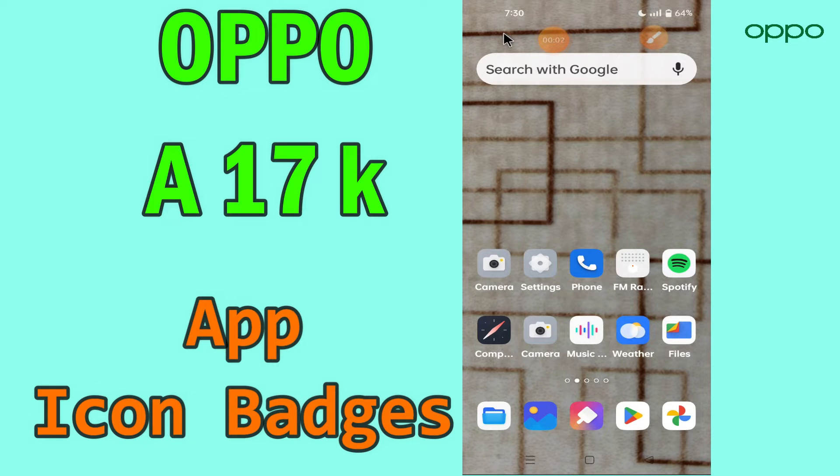Hello everyone. Today in this video I'll show you how app icon badges work on the phone Oppo A17K. I'll tell you about app icon badges purpose.